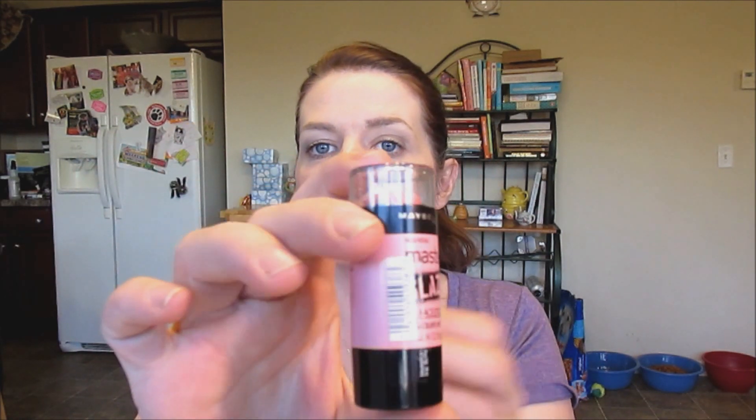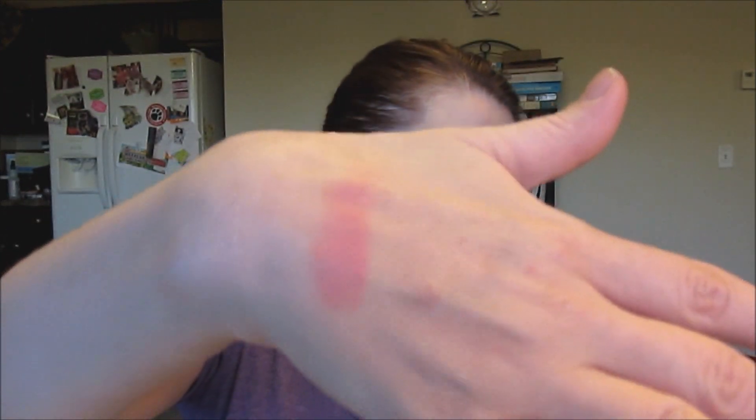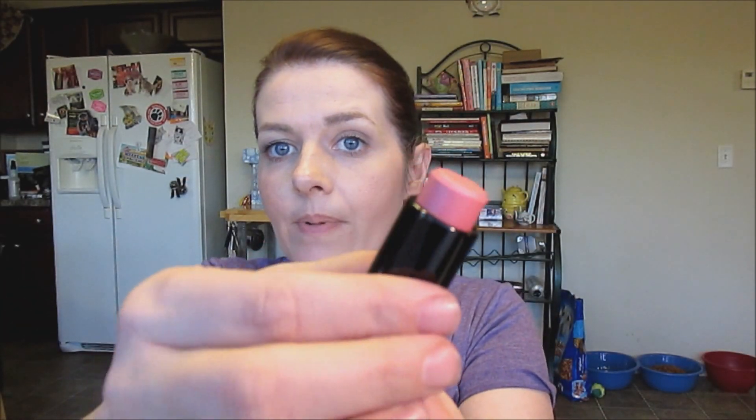Now into the Maybelline Nude Display — I picked up a few more blushes, a lipstick, and a few other things. I got this Maybelline Master Glaze Cream Blush. I love making these videos because I'm filming the same day I bought these products, so I'll be able to use them right away. Look how pretty that is — this is in shade 10 Just Pinched Pink. I love cream blushes.